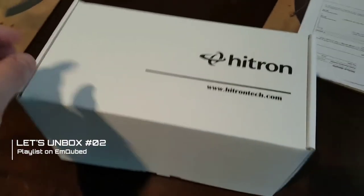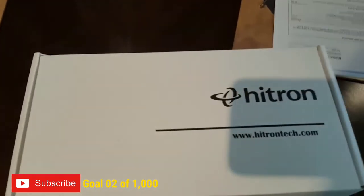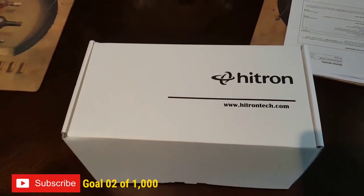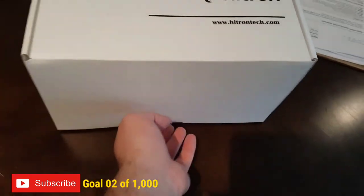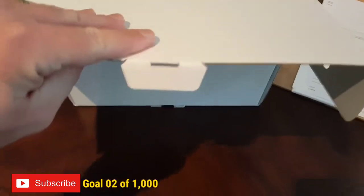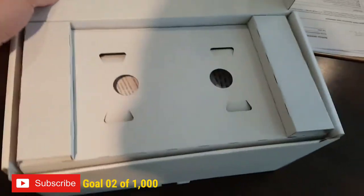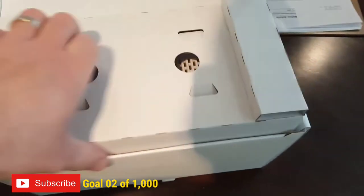What's up, it's A Cubed here with MQ content. I just got the new modem - I got the gigabyte service from Rogers Canada in Toronto. I upgraded from the 250 Ignite, which had 25 Mbps upload; this one's got one gigabyte upload. The reason I got it is we have so many streaming services in the house - Kodi boxes, IPTV services - and everyone has a phone streaming on Wi-Fi, so I decided to upgrade to this bad boy.